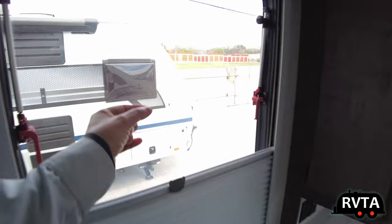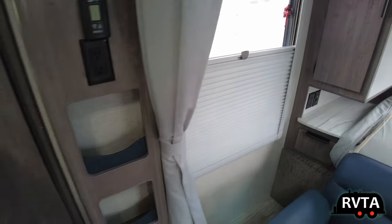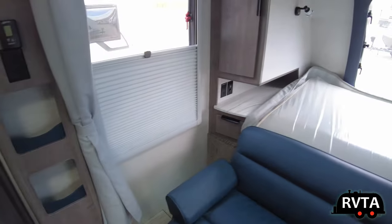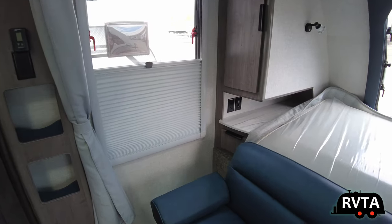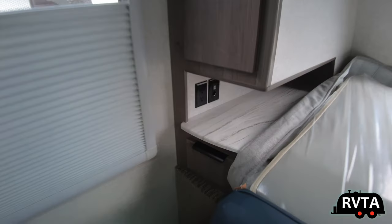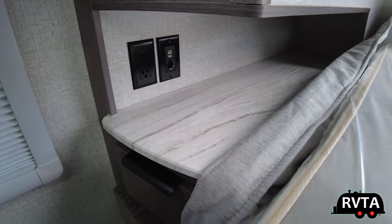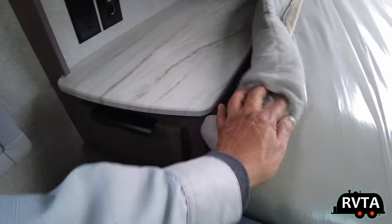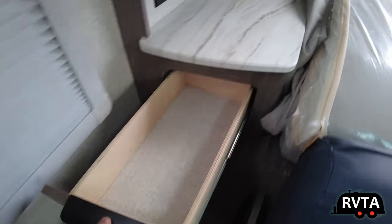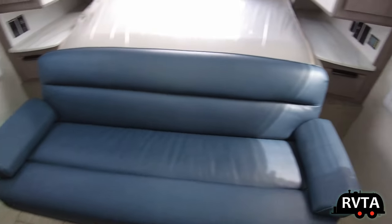If you're going shopping for RVs, I'd recommend going and looking at different types and playing with the shades, sofas, beds, and looking at the quality of the countertops and receptacles — how many you get. On this unit you get a lot of receptacles: alternating current, 12 volt, et cetera.